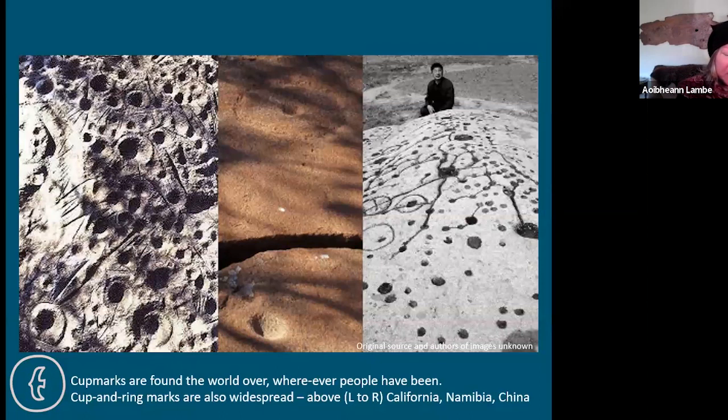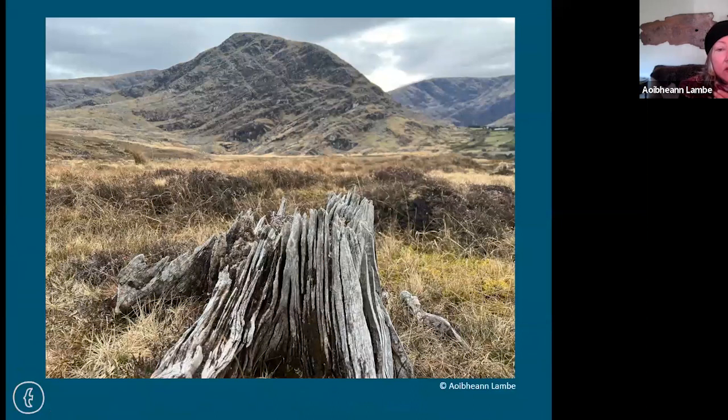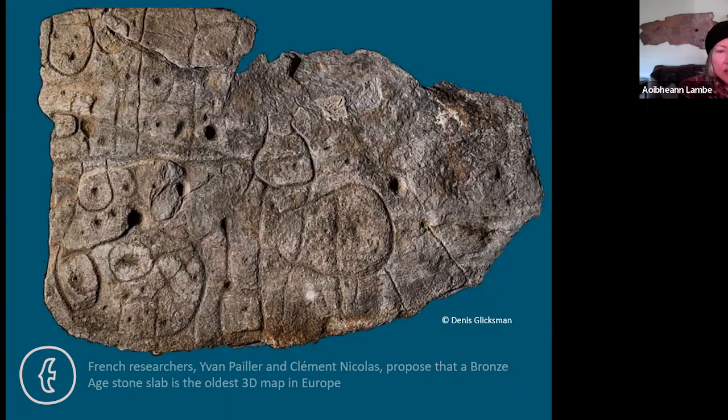Cup marks are found in every culture in the world, and you often get a ring around the cup in different cultures too. Proportionately, far fewer cup marks have a ring — much like ours, where you'd have many cup marks but only some would have a ring. Some thinking is that we're hardwired to make such marks, but I personally don't think so. Throughout the world there is often a geometric style, including beautiful geometric examples from different corners of the world.